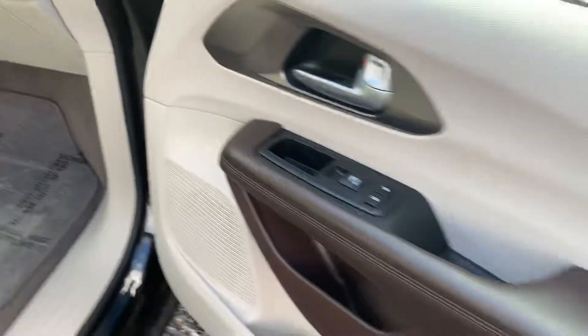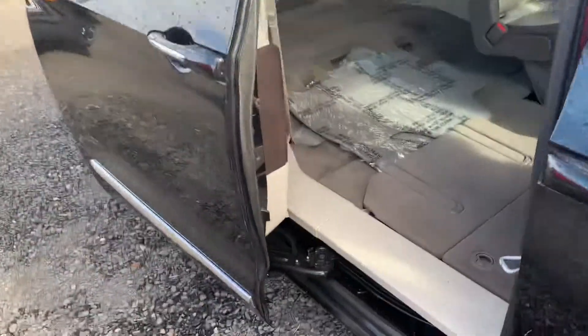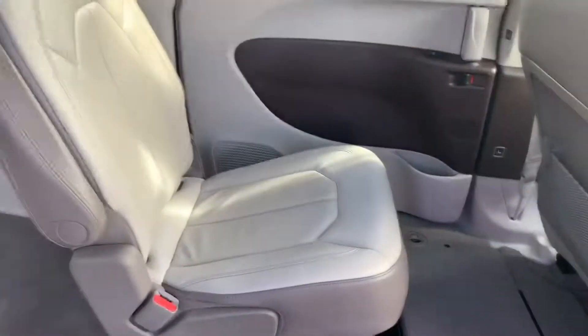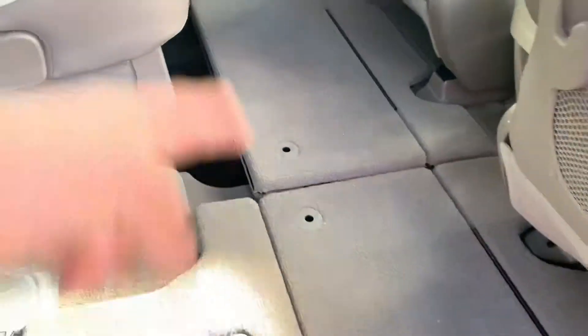It's got compartments there, and compartments there. Two seats in the back — leather. There's your seat, here's another one. They all got the hideaway. Over here you got compartments so you can store stuff. Both of these will be storage.